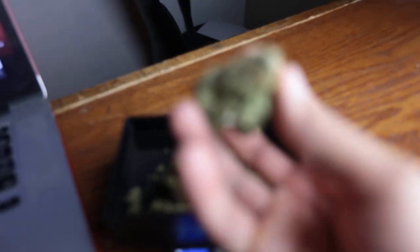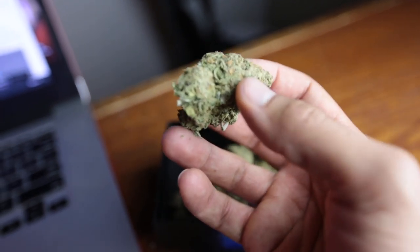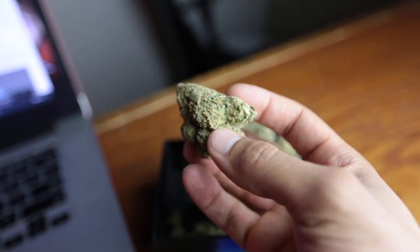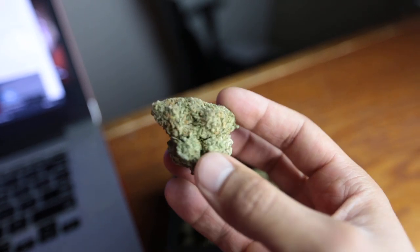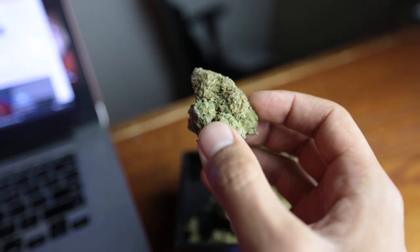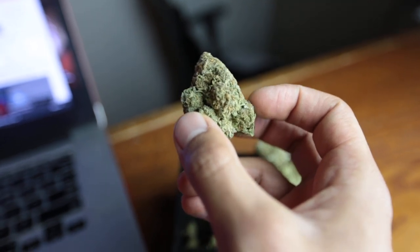This ounce cost me about 200 Canadian dollars, and this quality of bud right here is way better than what you get at the legal shops. So obviously the grey market is still winning over here in Canada.